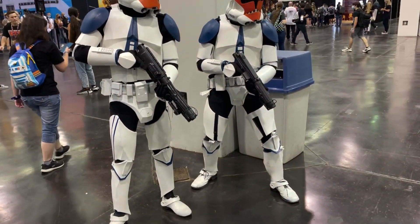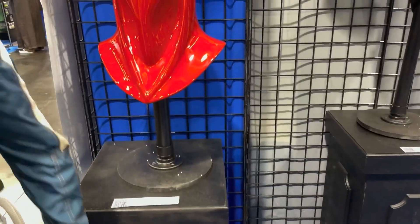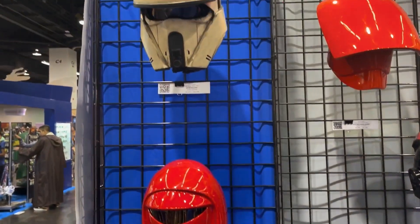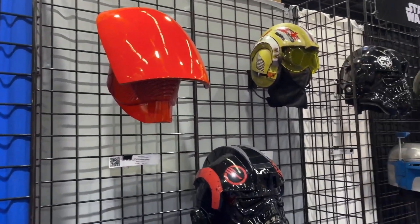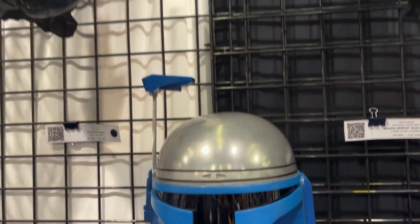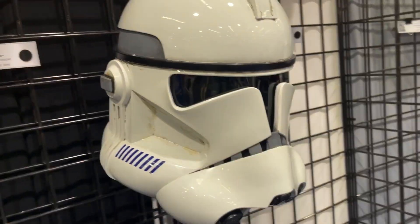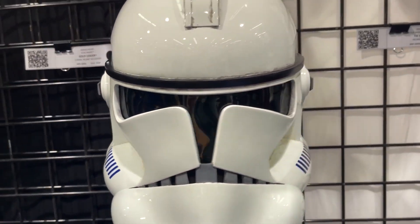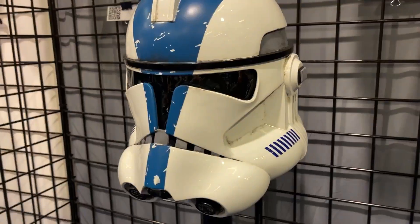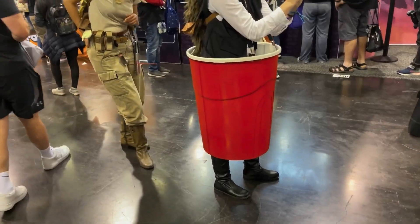Got some more cosplayers here — three 332nd troopers. And then here's the new Anovo booth. I did an Instagram livestream on that, trying to figure out what happened to that video. But here are some close-ups of the helmets they have on display. The Phase 2 clone trooper helmet looks dope. And then they got this one as well — the 501st infantry. And then here's Han Solo.